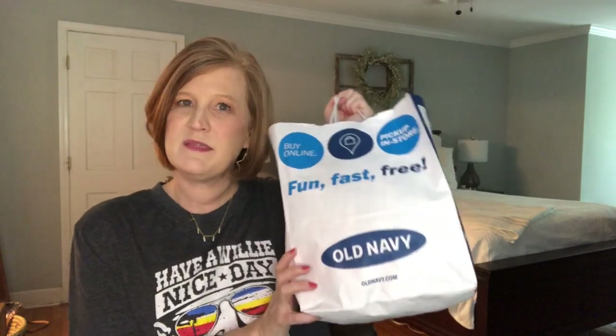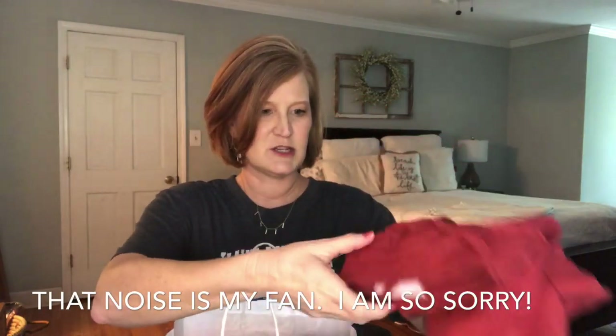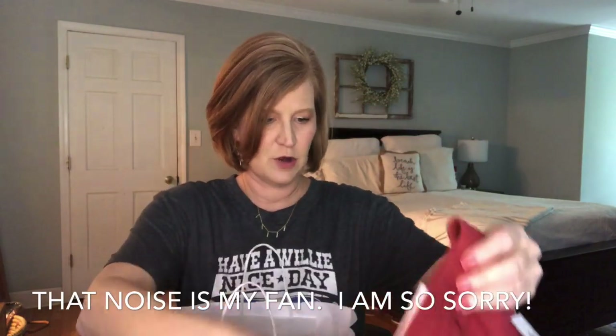I'll start with this box. I did the order a couple of weeks ago and honestly it's been in the trunk of my car because I was waiting for the other item, so I don't exactly remember what's in here. It's going to be a surprise — I haven't tried any of this on. I just looked at it and thought it looked cute on the website.